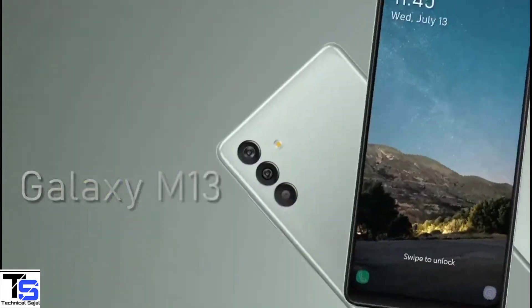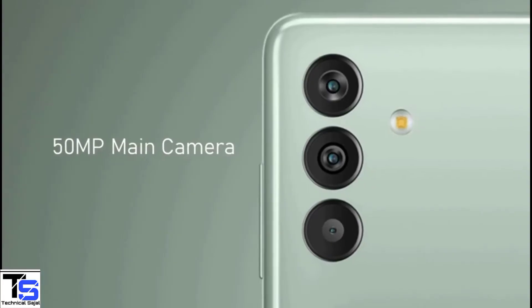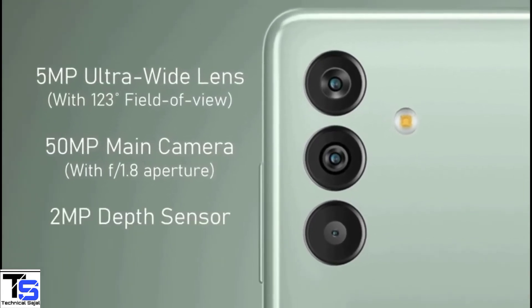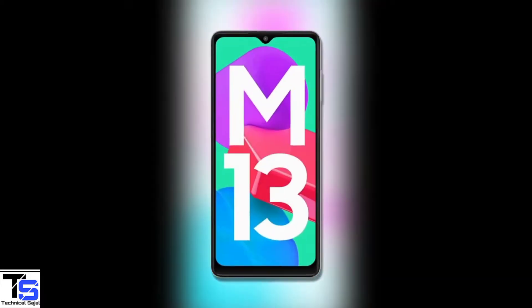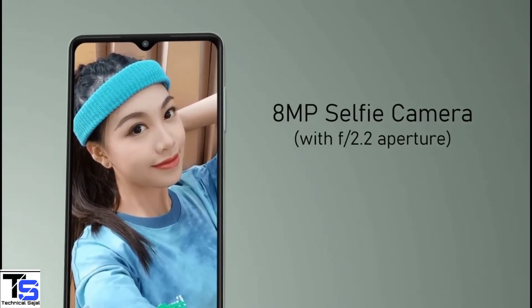As per the optics, the Galaxy M13 supports a vertically aligned triple camera setup at the top left corner, that houses one 50MP main camera with f/1.8 aperture, plus a 5MP ultra wide-angle lens with 123-degree field of view, and a 2MP depth sensor with f/2.4 aperture. At the front, it has an 8MP selfie camera under the water drop notch at the top center, with f/2.2 aperture.